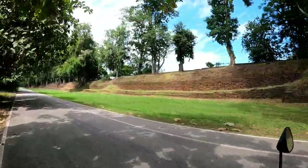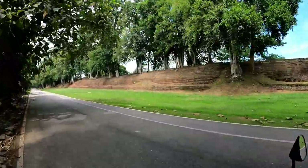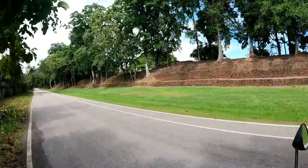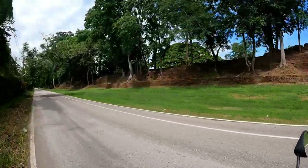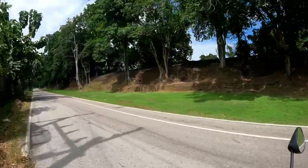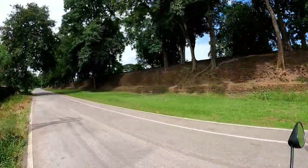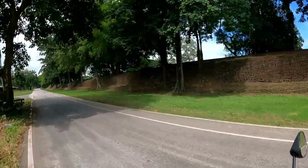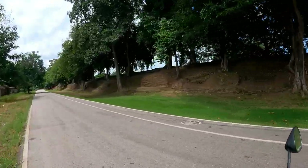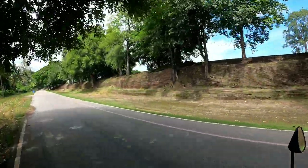I looked at the map and counted them myself: according to the maps there are 10 gates and nine fortresses around the whole city wall. We saw one of the fortresses at the northeast corner, and most of the gates are also accompanied by a fortress — they tend to come in pairs. I've got the GoPro angled off to the side so you can see the wall as we ride along. I'm not going to stop at every gate, but maybe I'll stop at the next one, which I think is a combination gate and fortress.